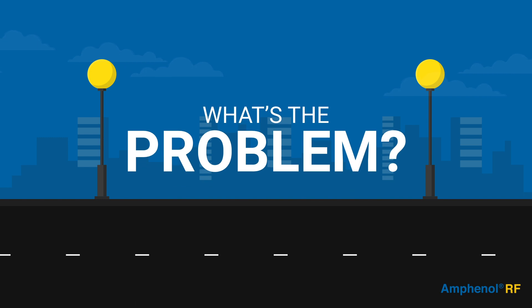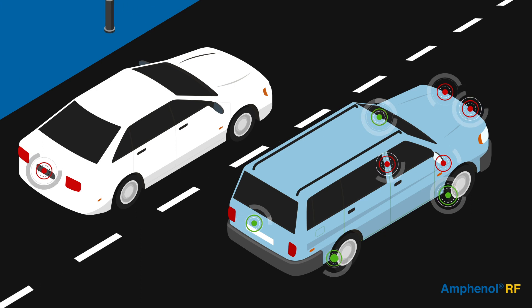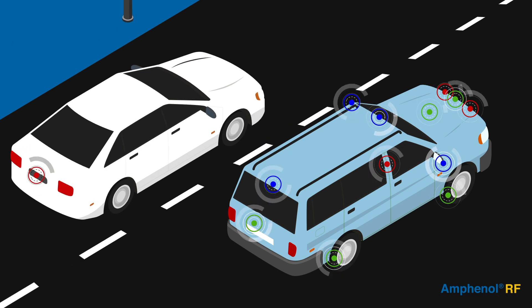So what's the problem? There has been a dramatic increase in the number of devices that collect and transmit data within vehicles, driving the need for higher bandwidth requirements and higher density RF interconnect.